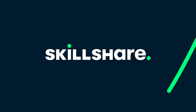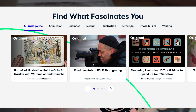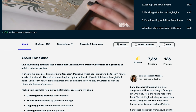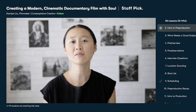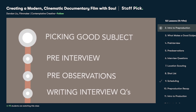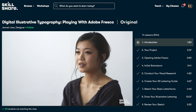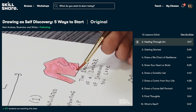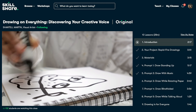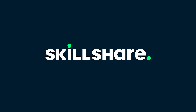Before I go, I'd like to thank Skillshare for sponsoring this video. Skillshare is an online learning community with thousands of inspiring classes for creatives, covering topics from photography, videography, editing, lifestyle, freelancing, and so much more. Recently I've been enjoying a class by Dandan Liu called 'Creating a Modern Cinematic Documentary Film with Seoul.' I like that she uses one of her own documentaries as a reference to draw examples from and teach really important documentary filmmaking skills. Classes like this are divided into easy-to-follow lessons with no ads so you can focus on learning. Right now we're giving away free trials of Skillshare premium memberships to the first thousand subscribers that join using the link below. Thanks again to Skillshare for sponsoring this video.